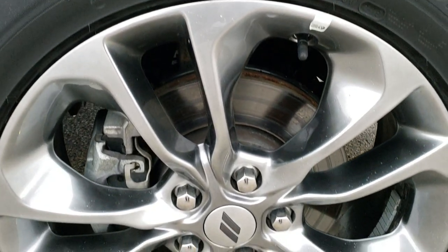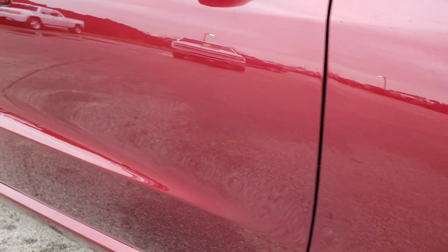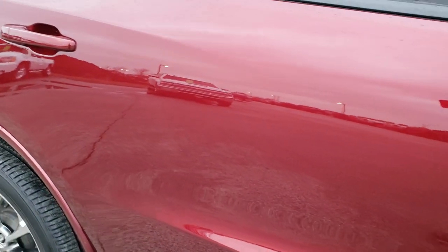The passenger side fender is in excellent shape, and the passenger side rim has no scuffs or scrapes. As you go down this side of the vehicle, you can see just how clean the body is, how reflective and mirror-like that paint is.